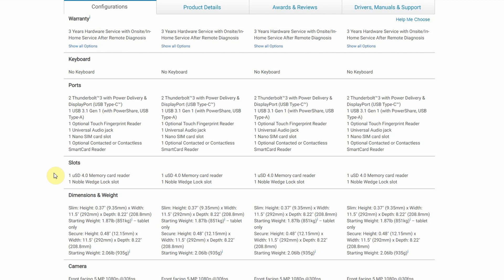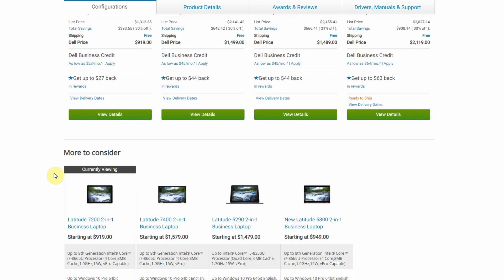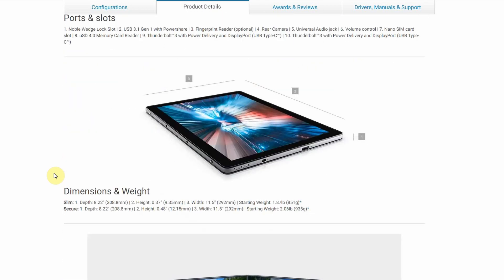The dimensions and weight are also quite interesting. They are similar to most 2-in-1 devices with a weight of 935 grams. However, there are two versions: the slim model has a starting weight of 851 grams, and the secure model — which I assume includes the security card reader — starts at 935 grams. That adds about 70 grams and also a bit of extra height: 12.15 millimeters instead of 9.3 millimeters. That's quite a big difference, and I would definitely go for the slim model since I don't need that extra layer of security.